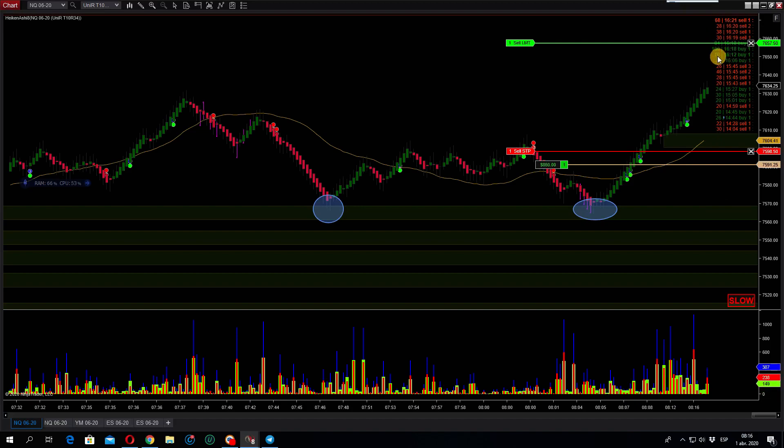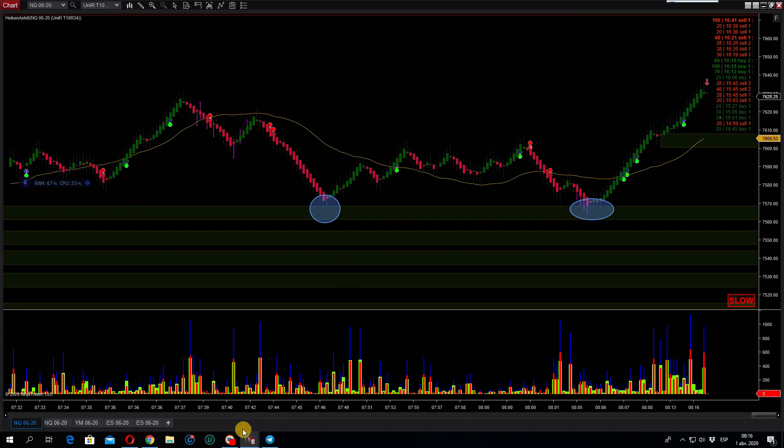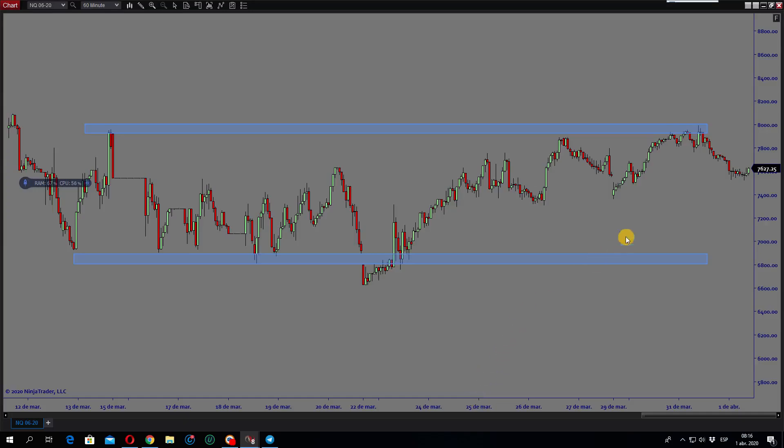That was a big burst. I think it's going to reverse. So that's it for today, guys. We're up more than $1,500 during the day. We're going to wait to see if this market is going to roll down. Let's see where we're at right now.